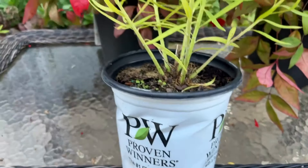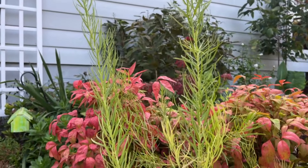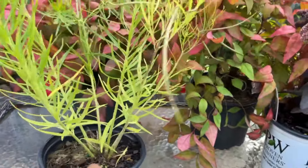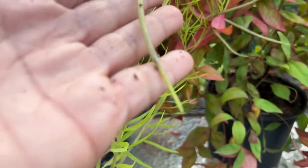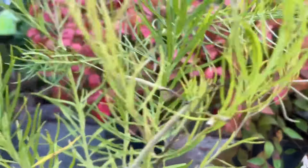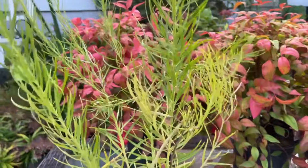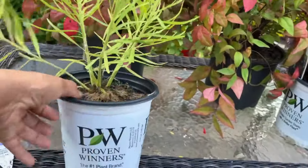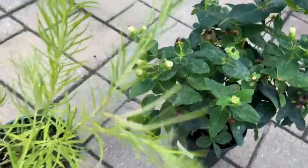It grows best in full sun to part shade and average moist soil. One side of the tag shows it in spring and the other shows it in bloom - I'm excited to see what it looks like in spring, it's absolutely gorgeous. My first time with this plant - I noticed there are some seed-looking pods on here. This was also from the private garden center and I think I paid $7.50 for this too. Very unusual, very unique.